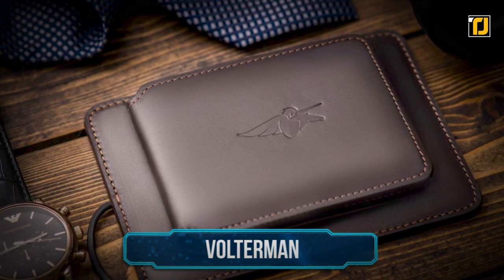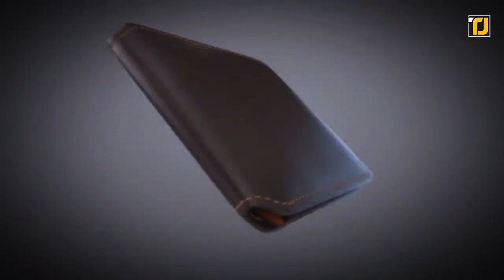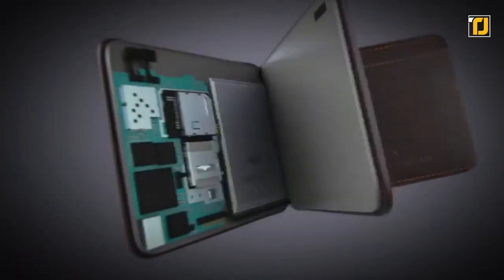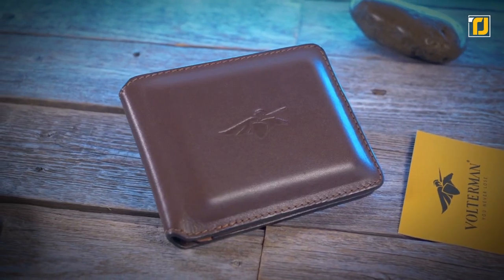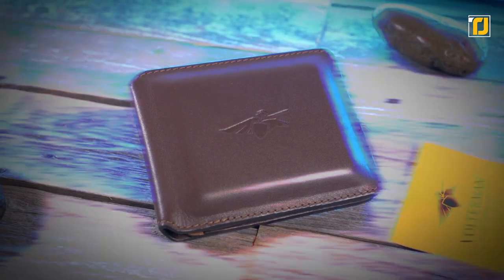Number 9: Volterman. There's never been a wallet more amazing than the Volterman. Though the excellent craftsmanship on the leather wallet does a good job of setting it apart from the crowd, the main attraction is its many, many features.